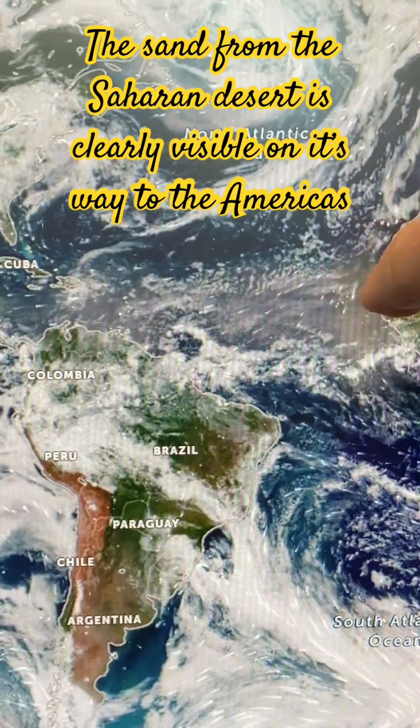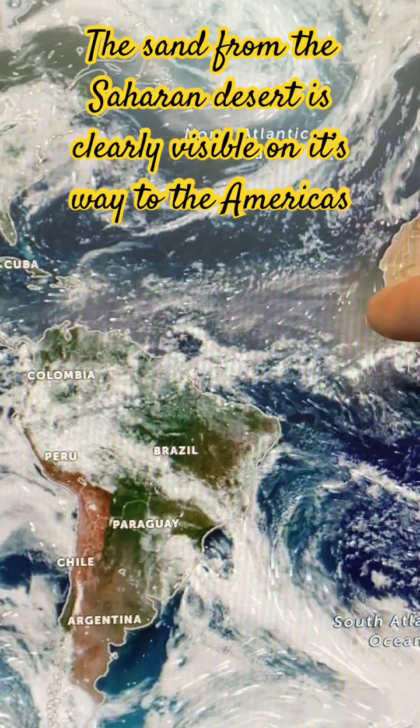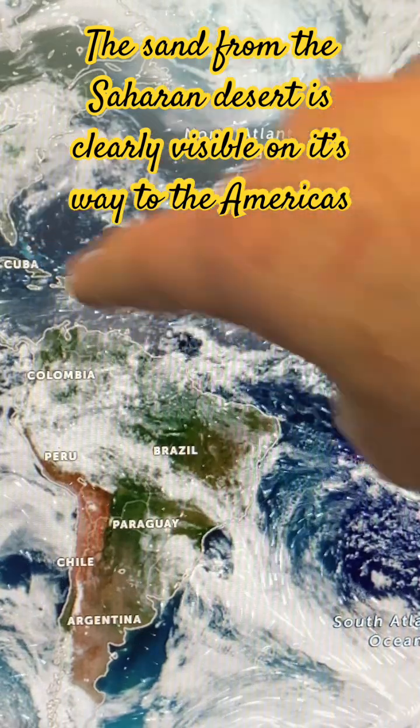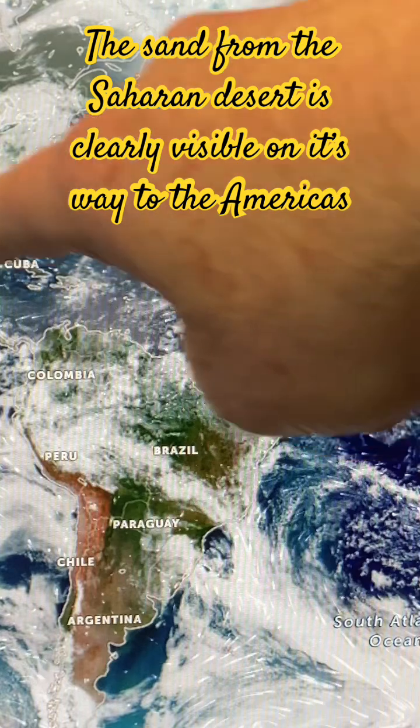I can see it clearly here on the satellite photo — this brown area, this haze over here, that's dust that's come from the desert blowing across.